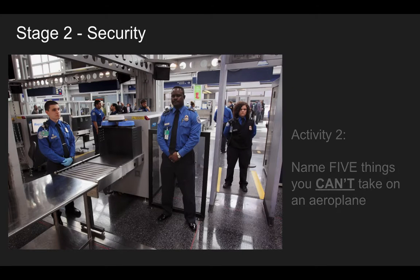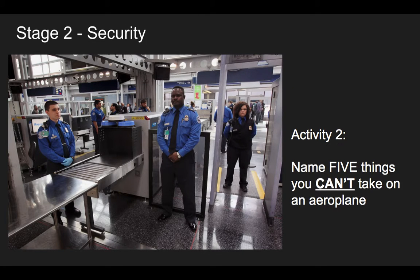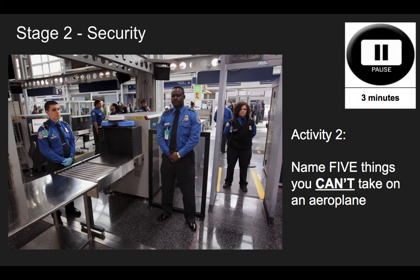Stage two: security — the next stage after check-in. Activity two: name five things that you can't take on an aeroplane — things that are prohibited, illegal to take on board. Five things. Nice and easy. Three minutes — have a think.